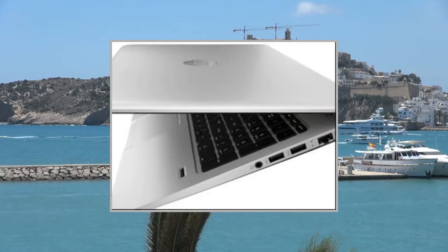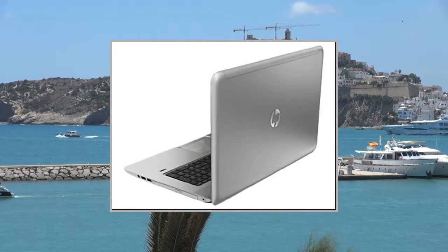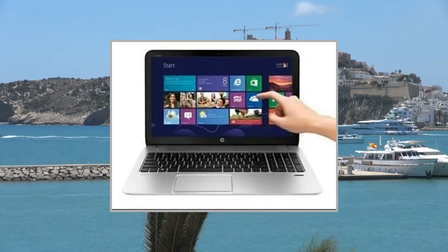This video participates in the Amazon Services LLC Associates Program, an affiliate advertising program designed to provide a means for sites to earn advertising fees by advertising and linking to Amazon United States.